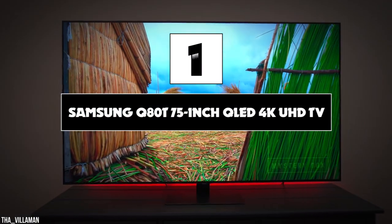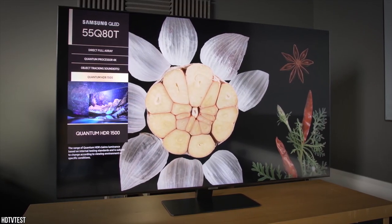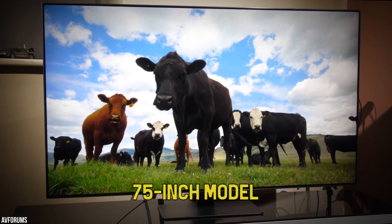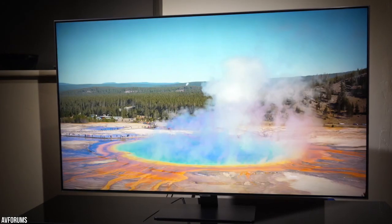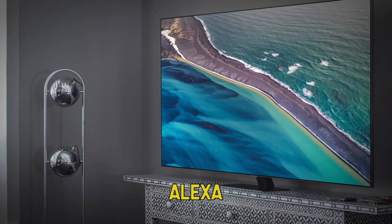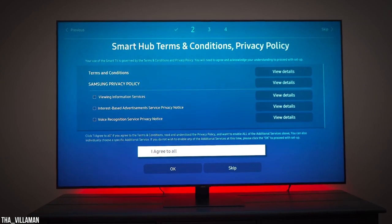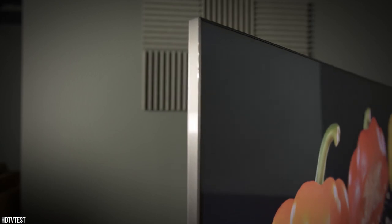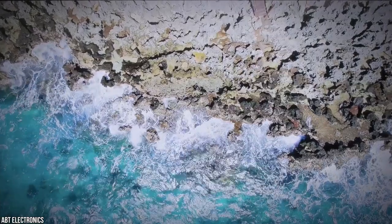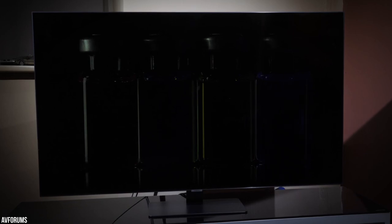Number one: Samsung Q80T 75-inch QLED 4K UHD TV. Number one on our list is the Samsung Q80T 75-inch QLED 4K UHD TV. The Samsung Q80T is one of the best televisions available on the market — the 75-inch model is the perfect upgrade for your home theater or living room. With its updated QLED panel and new Tizen operating system, this TV has Samsung Bixby and Alexa built in so you can use voice controls for finding new movies and TV shows, opening apps, and even controlling your smart devices right out of the box. The new processor uses artificial intelligence to scan movies and shows scene-by-scene for exceptional color and clarity in 4K content, and more detailed upscaling of non-4K content so the latest blockbusters and old classics look their best.